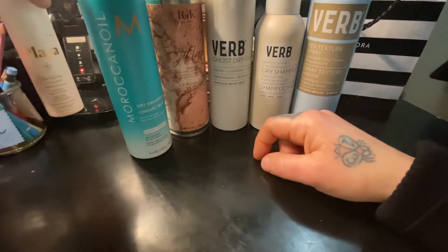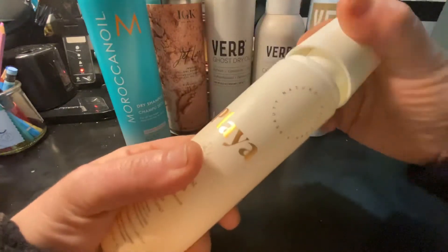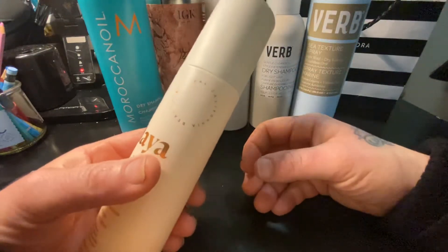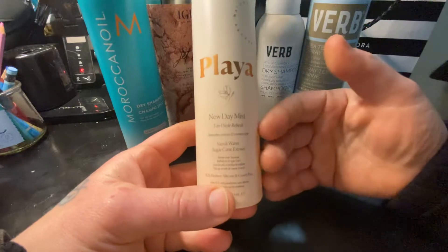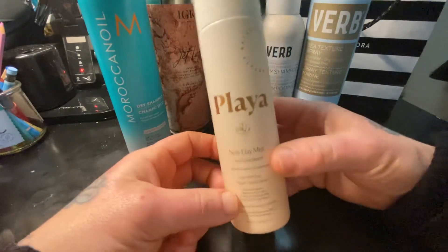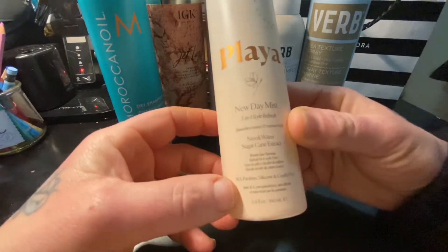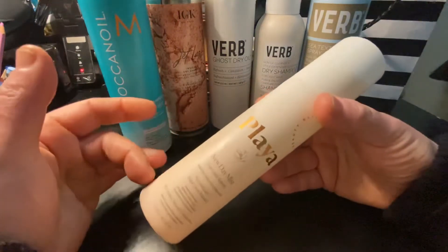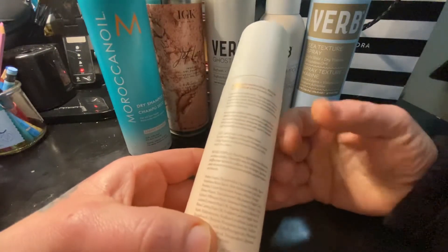The last product I wanted to share is by Playa. I happened to sample this when I was in Sephora about a month and a half ago. The smell of this is just intoxicatingly good. It's called the New Day Mist 3-in-1 Style Refresh. I actually learned about this from a YouTuber, Jamie Page, and she had listed it as one of her top products. Basically, it's a style refresher — so if you've had your hair in a ponytail all day and you want to get the creases out, or your hair feels a little flat, you would spray this and reset your hair.